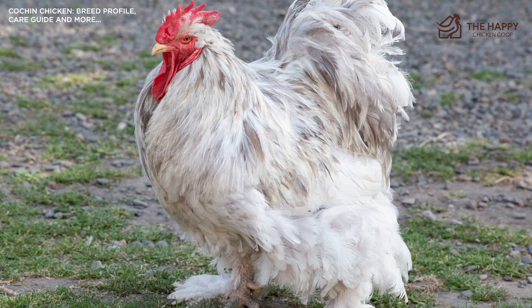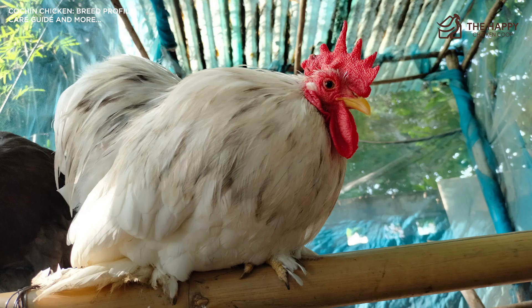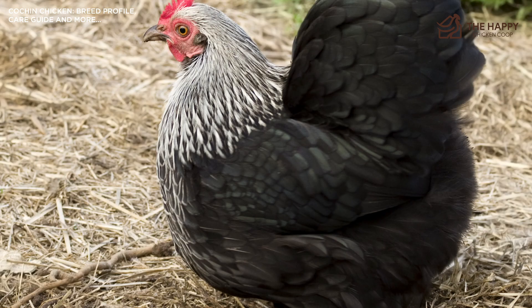There are both standard-sized fowl and bantam varieties. In England, Cochin bantams do not exist — they are classified as Pekin bantams. Cochins can take up to two years to mature since they are slow growers. When fully grown, the male can weigh in at 11 pounds with the female weighing around eight and a half. The bantams weigh in at 30 ounces for the male and 26 ounces for the female.